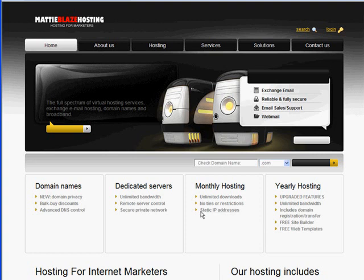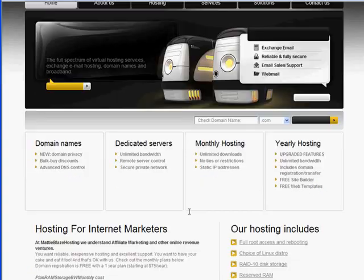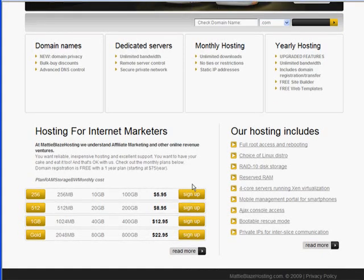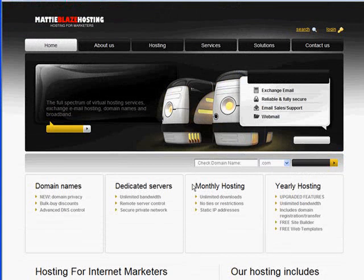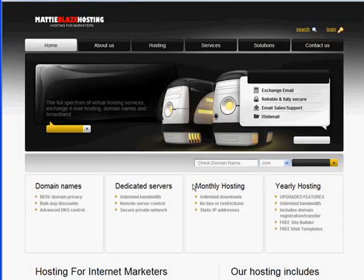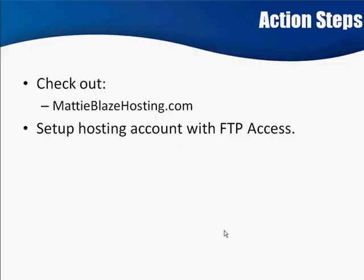This is Maddie Blaze Hosting, and again, I don't recommend that you register here — I recommend that you check out their hosting. I think it's like $79 a year or something like that for basically unlimited access. FTP stands for File Transfer Protocol, and that allows you to take your files and upload them onto the server.